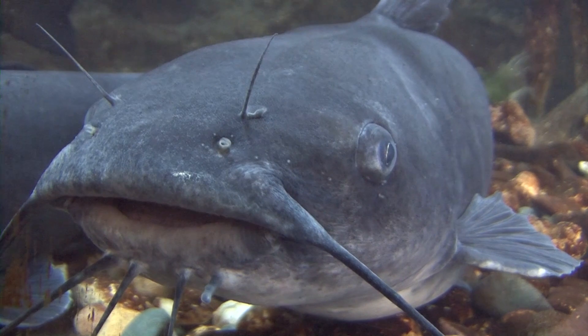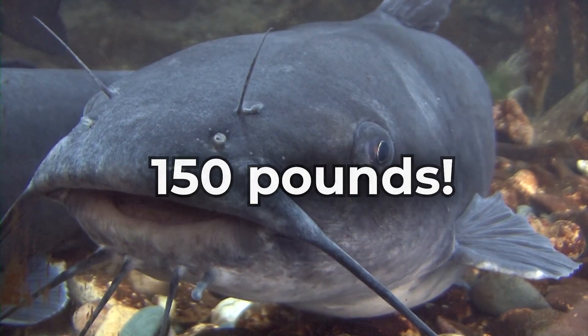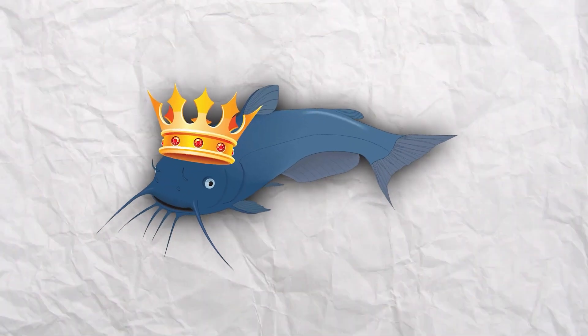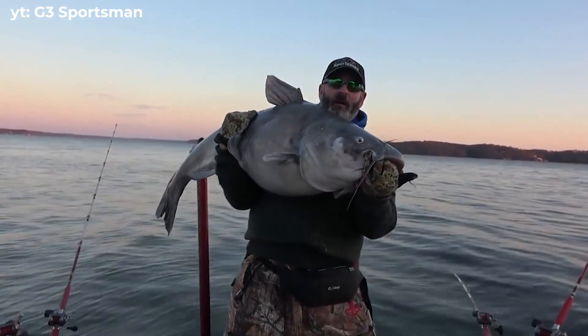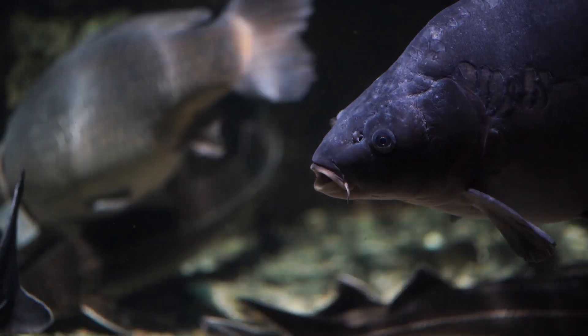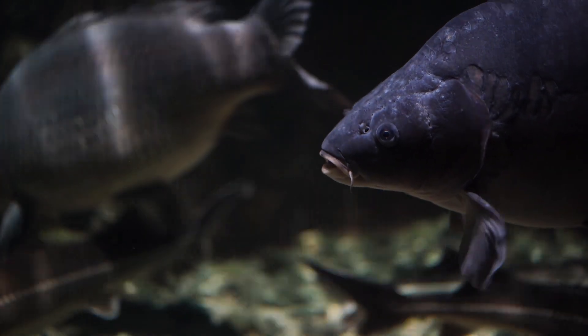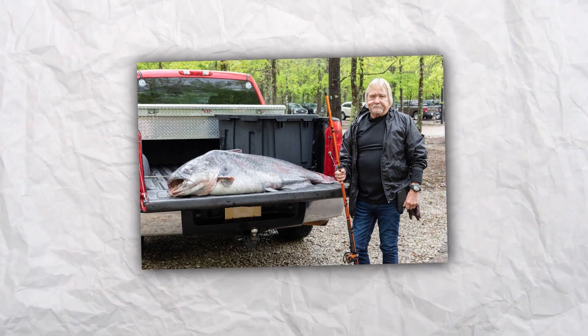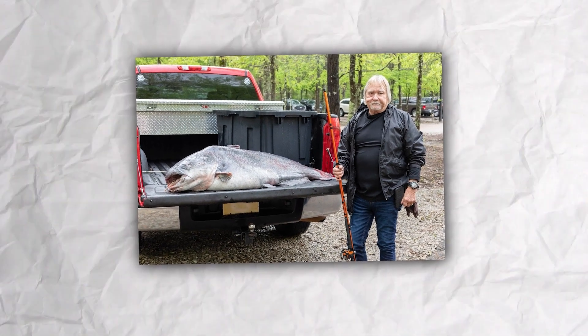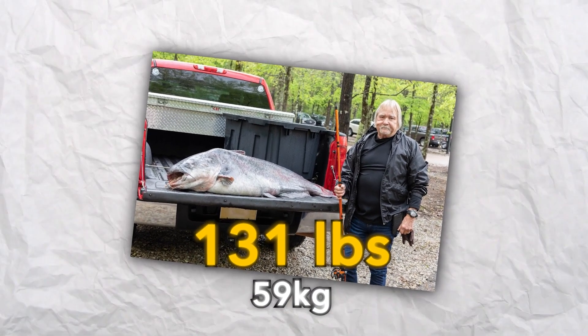Blue catfish: Weighing up to 150 pounds, or 68 kilograms, the blue catfish is the largest of its species in North America. This behemoth-sized fish is native to the Mississippi River and is one of the few species in this water able to eat Asian carp, an invasive species. Considered a pest, this catfish lives up to 20 years, eats almost anything, and can survive in varying environments. The biggest blue catfish ever caught from the Mississippi was 131 pounds, or 59 kilograms.